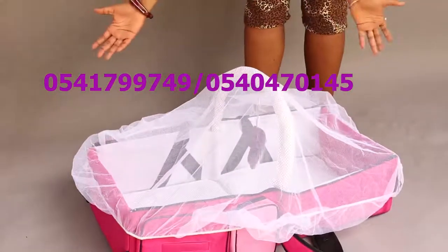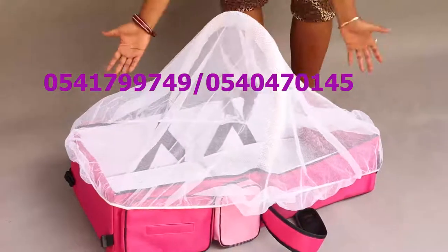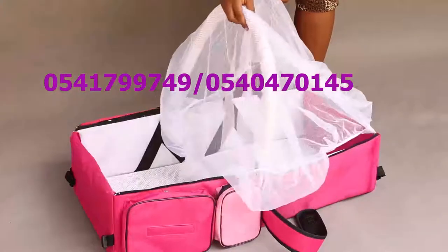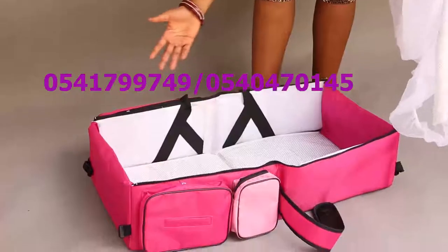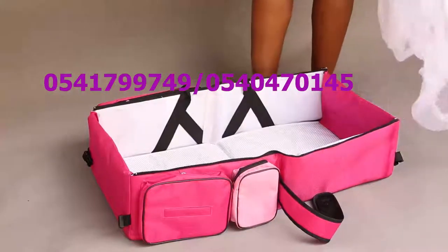This is a baby travel bag and has different forms. This is the bed which comes with a net and this support over here. It also has a toy to entertain your baby. To transport this bag or to transform it into a travel bag...